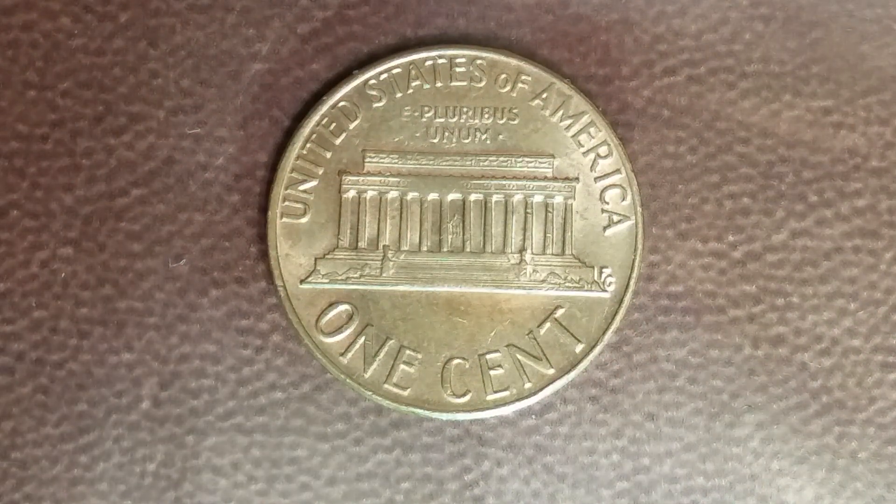And what a beautifully designed coin this is, both front and back, both obverse and reverse.